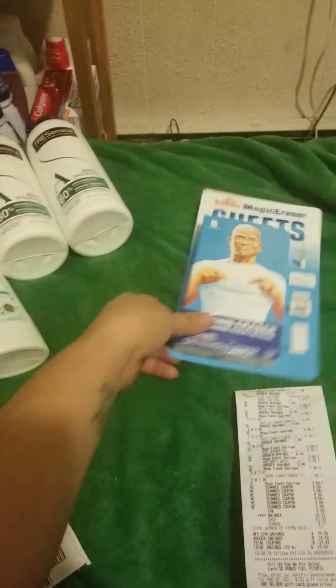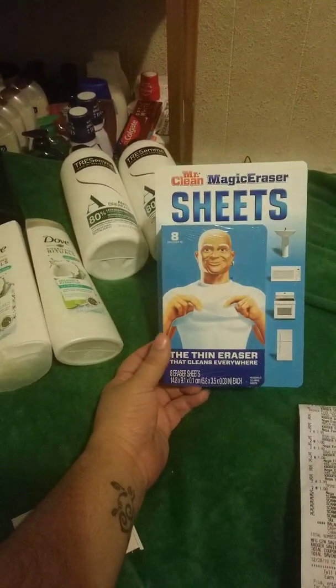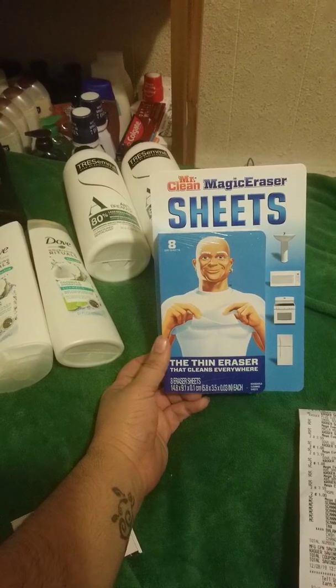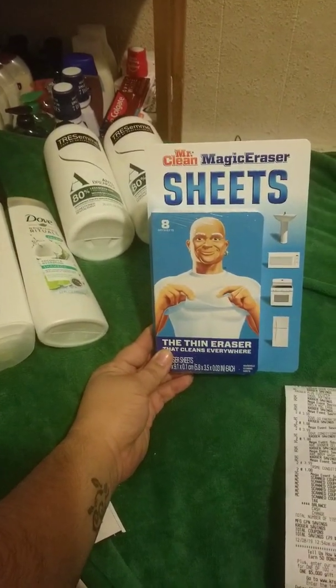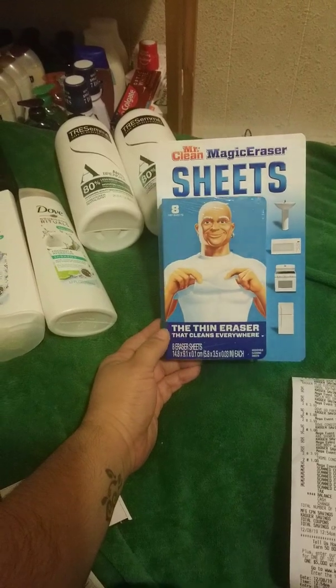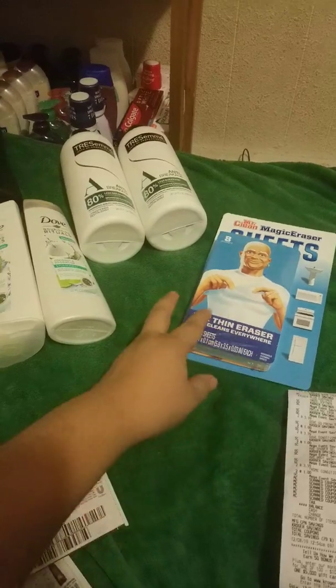Which is why I ended up getting this right here. This is on the Buy 5, Save 5 — it was $1.99. I did not have a coupon for this, which is very sad because I try to use coupons on anything I get. I didn't have a coupon for this, but that's okay — it's $1.99.